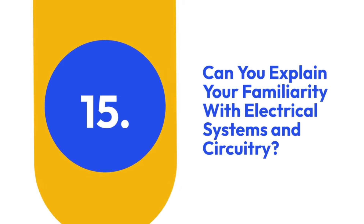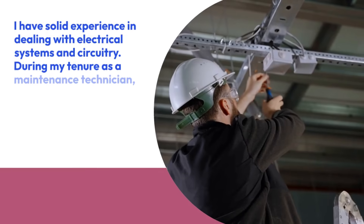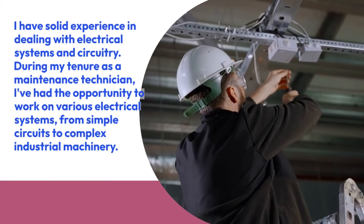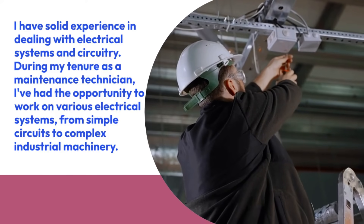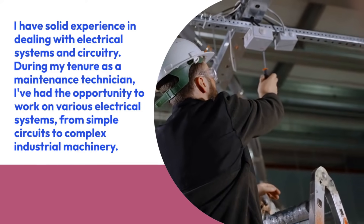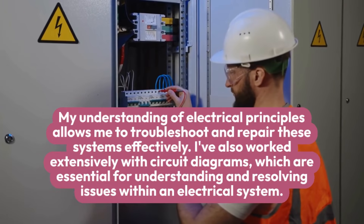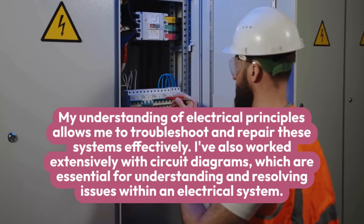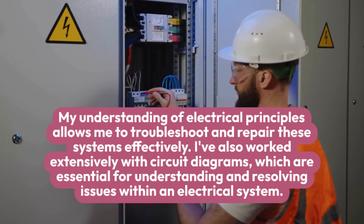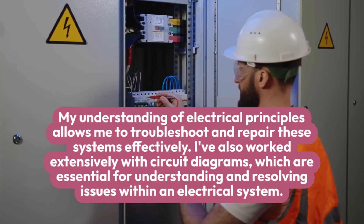15. Can you explain your familiarity with electrical systems and circuitry? I have solid experience in dealing with electrical systems and circuitry. During my tenure as a maintenance technician, I've had the opportunity to work on various electrical systems, from simple circuits to complex industrial machinery. My understanding of electrical principles allows me to troubleshoot and repair these systems effectively. I've also worked extensively with circuit diagrams, which are essential for understanding and resolving issues within an electrical system.